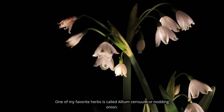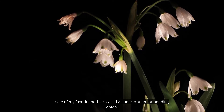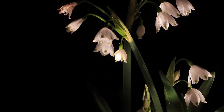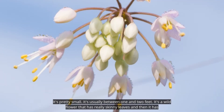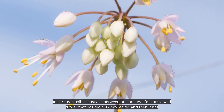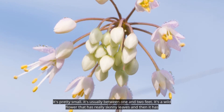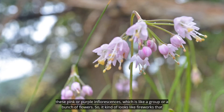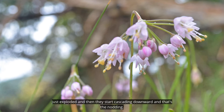One of my favorite herbs is called Allium cernuum, or nodding onion. It's actually a wild onion species. It's pretty small, usually between one and two feet. It's a wildflower that has really skinny leaves and then it has these pink or purple inflorescences — which is like a group or bunch of flowers — so it kind of looks like fireworks have just exploded and then they start cascading downward. And that's the nodding.